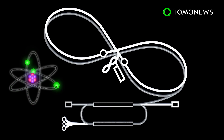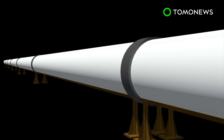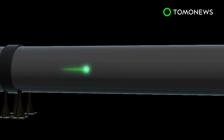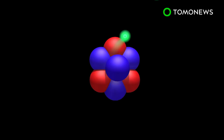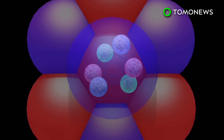The Electron-Ion Collider will consist of intersecting accelerators, one blasting a beam of electrons and the other a beam of protons or ions to nearly the speed of light. The beams are made to collide at intersecting points, which are surrounded by detectors to record the resulting interaction. Each collision generates virtual photons, particles of light that penetrate through the proton or nucleus to tease out the structure within, including the distribution of quarks and gluons.